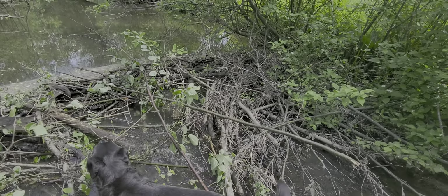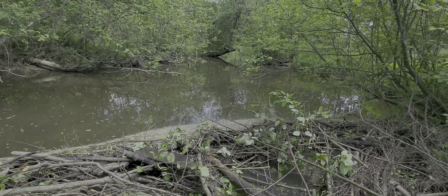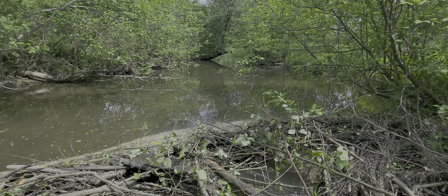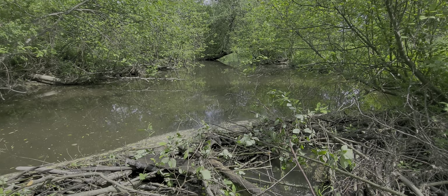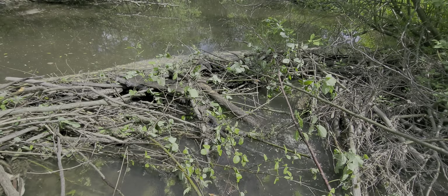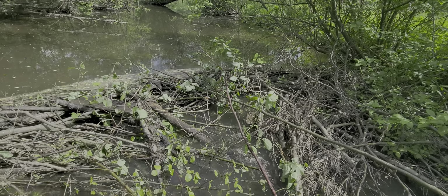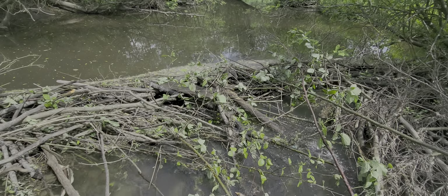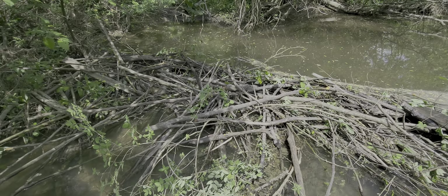They work so fast. Yesterday there was some part of this here, maybe about halfway across. Overnight they went all the way across. They work like hell — it's gonna be a bugger to pull out.